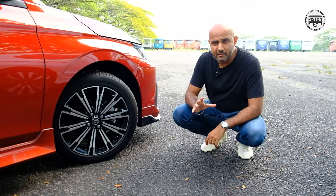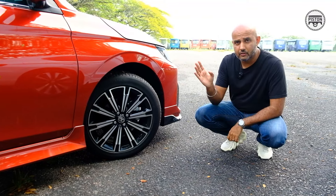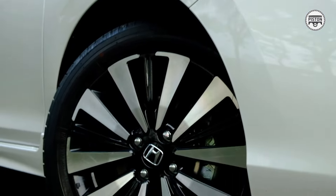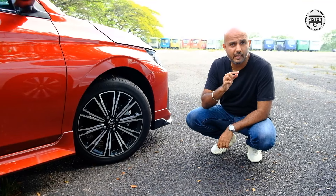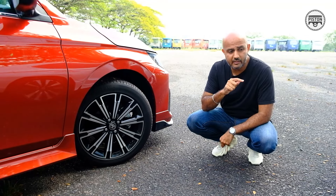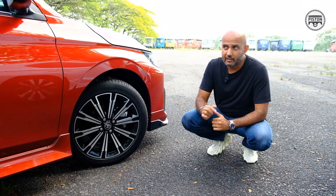Even though the fastback looks great, it has to sacrifice headroom for the back passengers. But before we jump inside, I'd like to talk about one thing — the tyre size. The Vios runs on 17-inch tyres whereas the City runs on 16-inch tyres. This is important because over the long run it might be cheaper for you to buy 16-inch tyres rather than 17-inch tyres. So in terms of maintenance, the City with regards to tyres might just be cheaper.